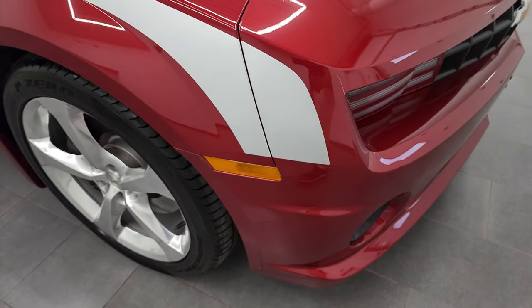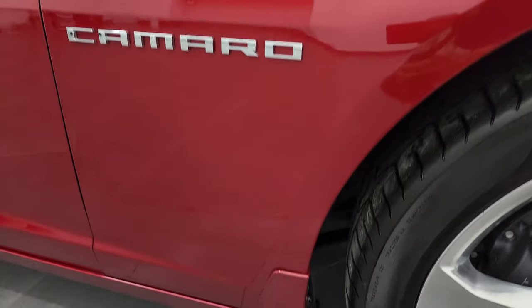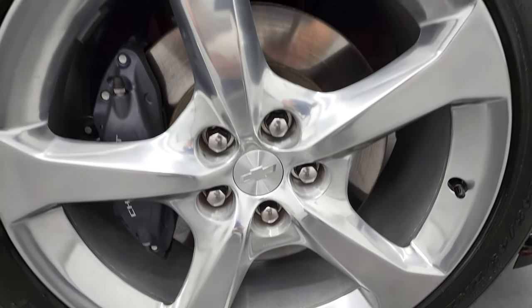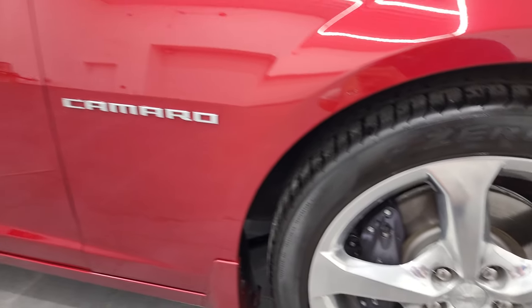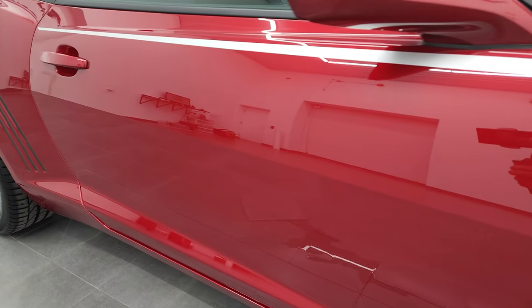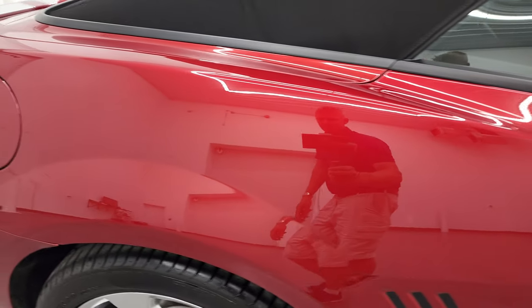The passenger side front fender looks really good as well — I didn't see any dents or dings on there. And the passenger side rim — no major scuffs or scrapes. As you go down this side of this 2013 Chevrolet Camaro 2SS convertible, take note of how clean that body is, how reflective and mirror-like that paint is.